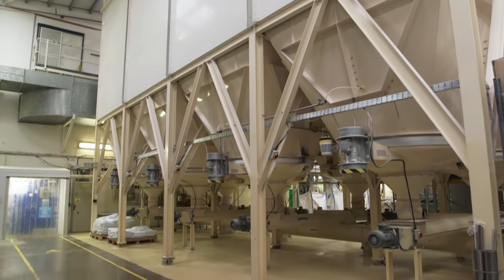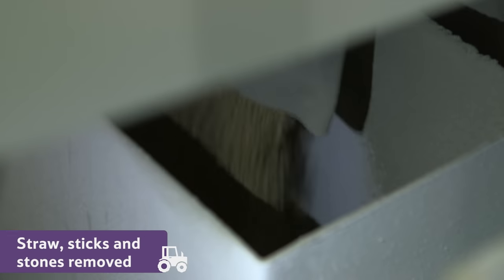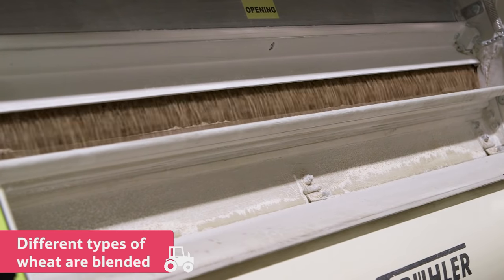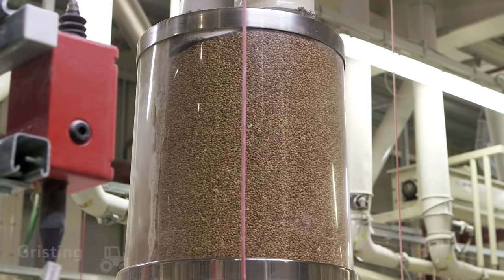The next job is to clean the grain that's just been delivered. They take out all of the straw, sticks and stones using these sieves. Then they blend different types of wheat together so they can make the right kind of flour. This is called gristing.